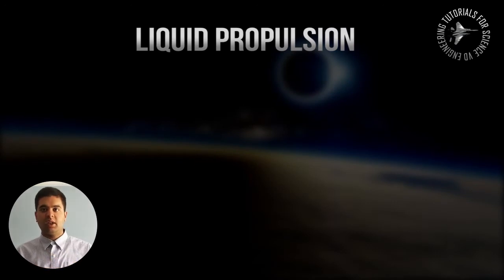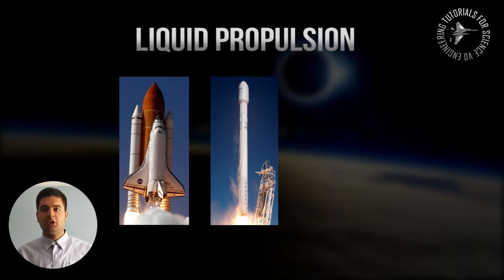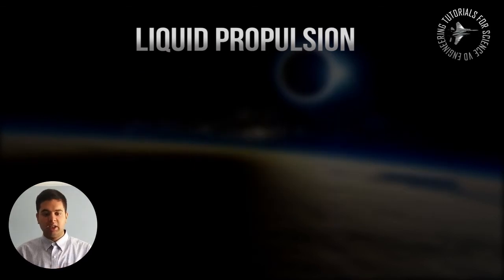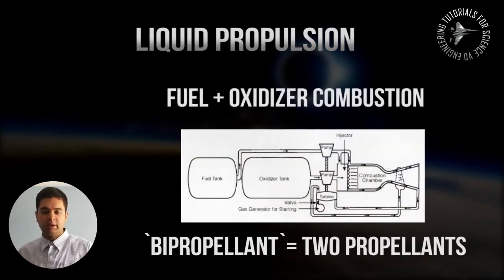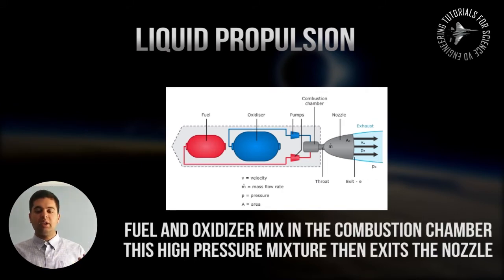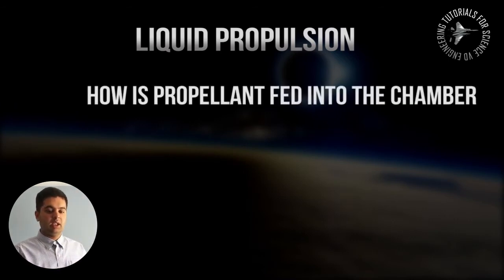I'll start with liquid rockets because these are the ones we see on TV and in the news — for example, the NASA Space Shuttle, the SpaceX Falcon 9 rocket used to carry payloads into orbit, as well as the Atlas, Titan, and Delta rockets manufactured by ULA, which stands for United Launch Alliance. They use a fuel and an oxidizer, and these rockets are called bipropellant, meaning they use two propellants stored in separate tanks. The propellants then mix, creating a combustion process inside a combustion chamber which can withstand very high pressure.